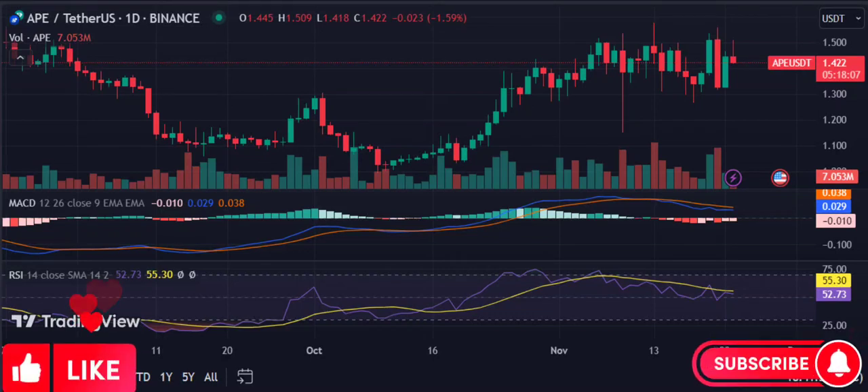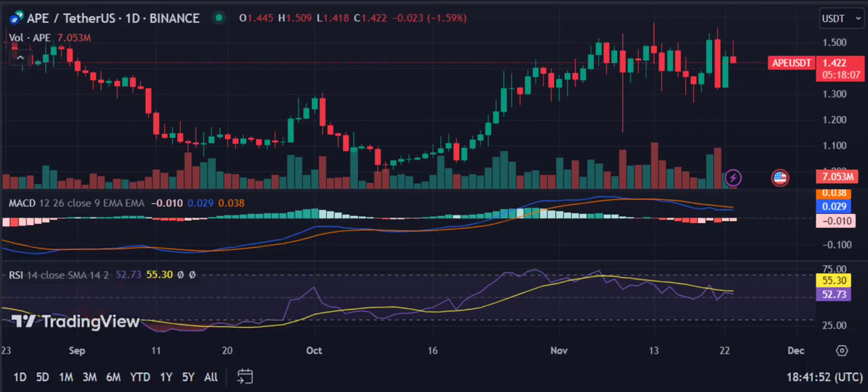ApeCoin price analysis: Ape is down 56.76% in the last 12 months and up 25.80% over the previous 30 days.